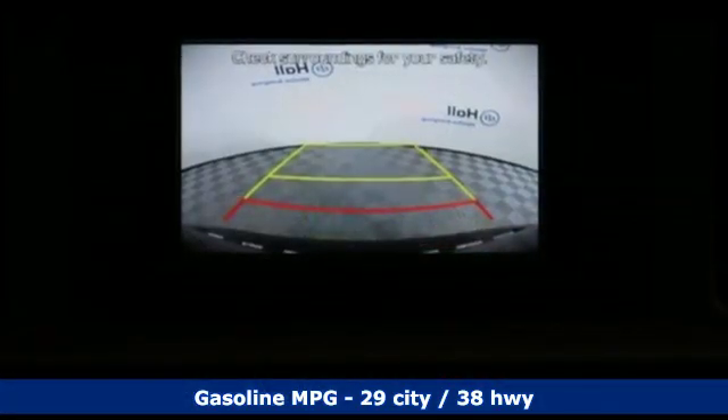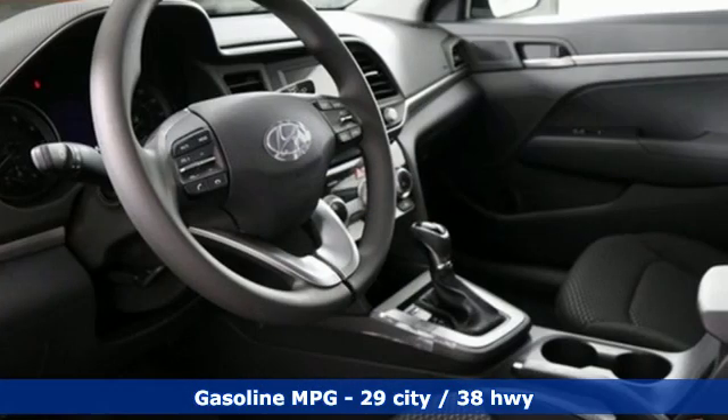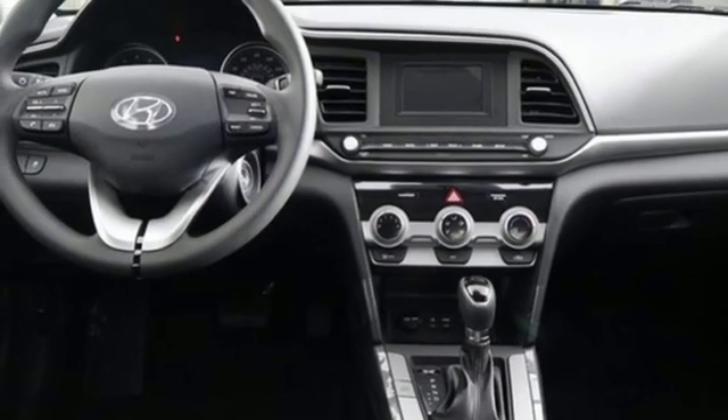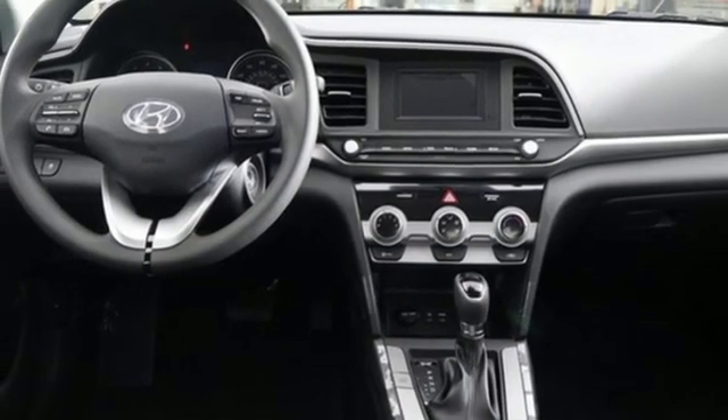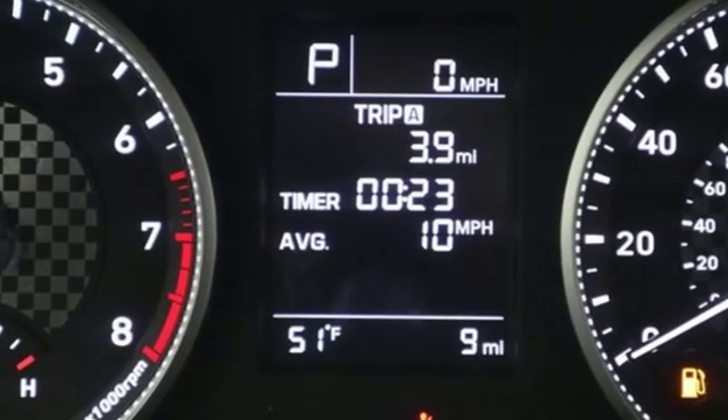A great vehicle is comprised of great features like these: streaming audio, wireless phone connectivity, air conditioning, power windows, manual tilting steering column, automatic transmission, gas pressurized shocks, and inline four-cylinder engine.